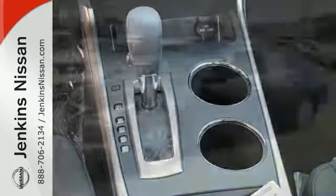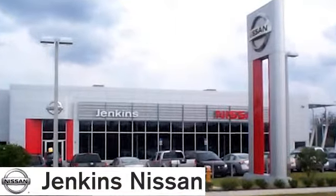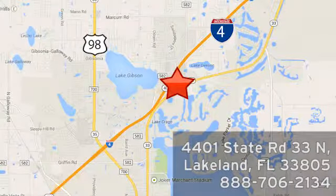This Altima has it all. Stop in and check it out before it's gone. At Jenkins Nissan, honesty is our policy. We're conveniently located at 4401 State Route 33 North in Lakeland, Florida.